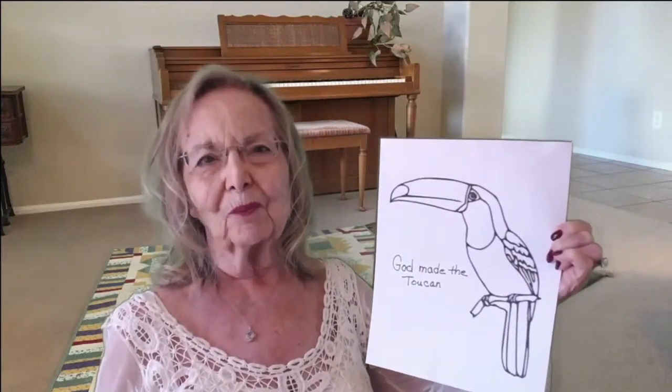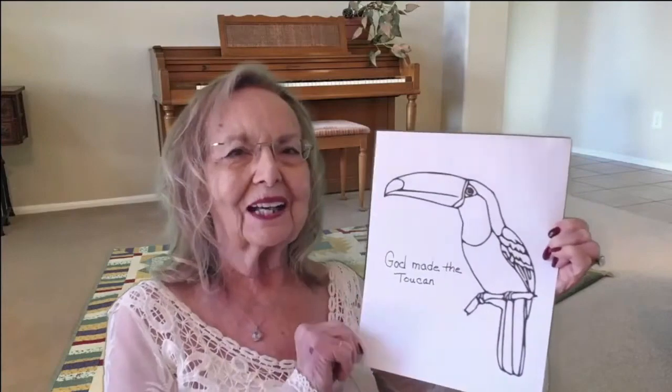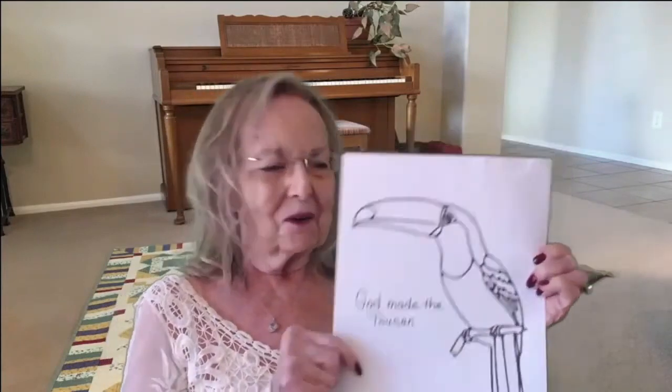God made the toucan and it is a beautiful, beautiful bird. Have so much fun coloring that — it'll be a lot of fun today. Let's thank God for the toucan and what a gorgeous bird he is. I hope you so enjoyed the information about him today. Let's pray together.